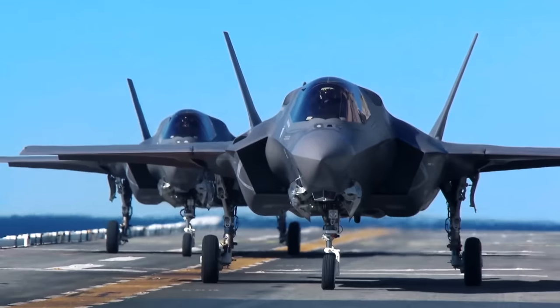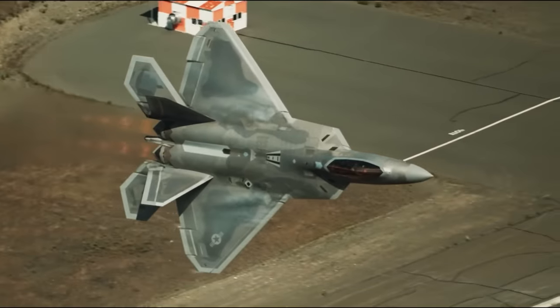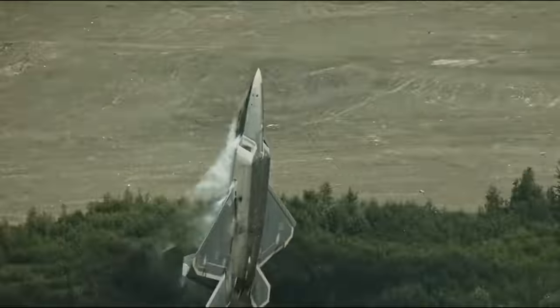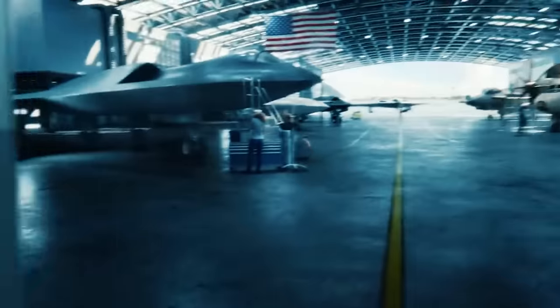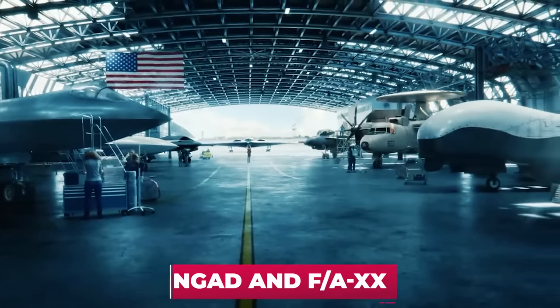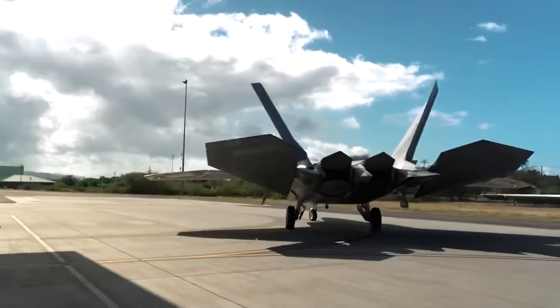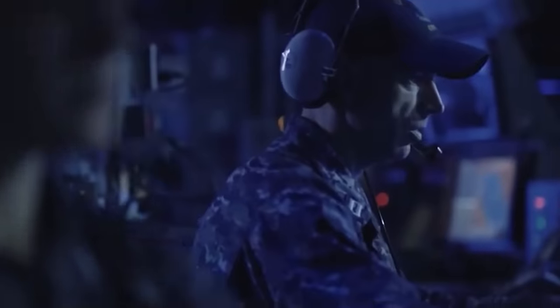Replacing the old stealth coating with the one used by the F-35 makes sense: the F-35 was developed almost two decades later, so its coating is superior. As a result, America will get an even more formidable Raptor, able to maintain U.S. air superiority until it passes the skies to sixth-generation fighters being developed under the NGAD and FAXX programs.